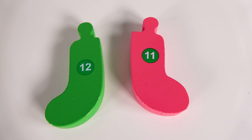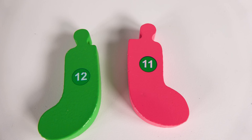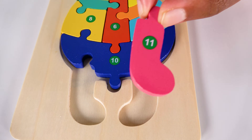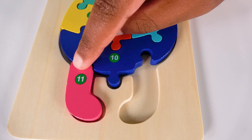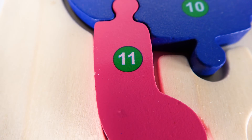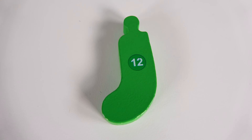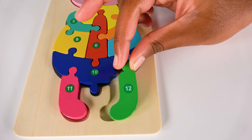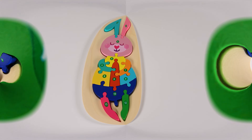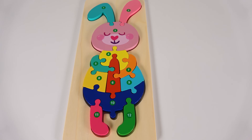Now, can you help me find the number eleven? Yes, this is the number eleven. Where will the number eleven go? Will it go here? Yes, the number eleven will go here. Eleven. And do you know what number is this? It's the number twelve. And the number twelve will go here. Twelve. Wow, we did it. We have assembled the rabbit and you have learned numbers one to twelve.